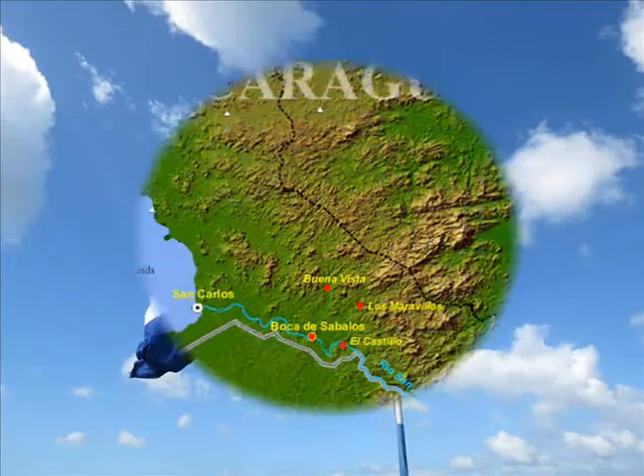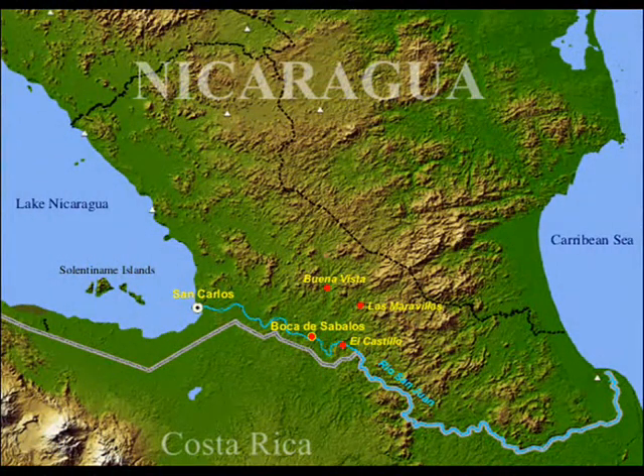Today we are in Nicaragua on the Rio San Juan, which connects the Caribbean with Lake Nicaragua, the biggest lake in Central America and the 16th biggest in the world. This river is 192 kilometers long and goes straight through the jungle along the border of Costa Rica.